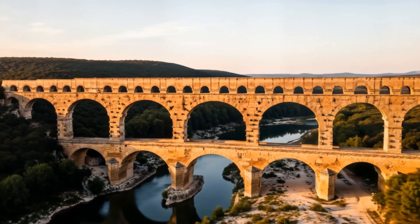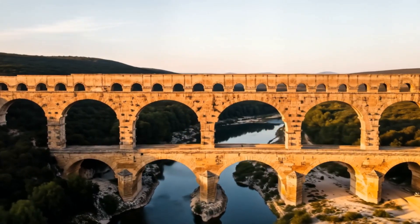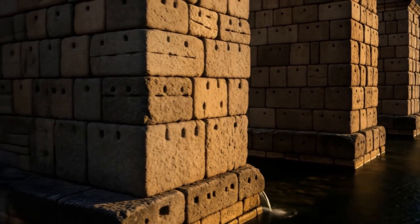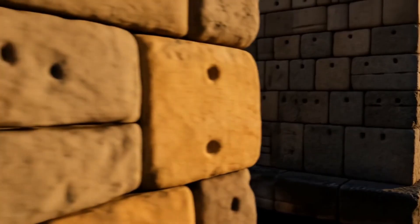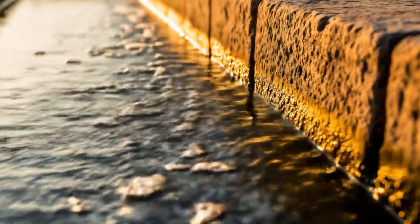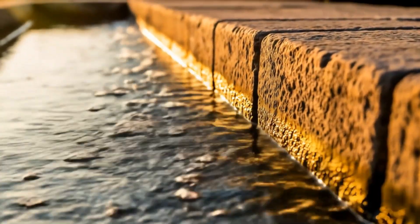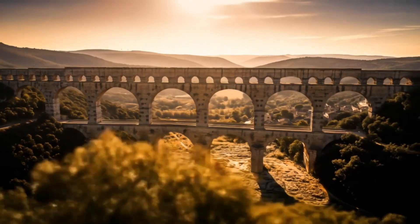I'm standing here at the Pont du Gard and I can't help but wonder how on earth did the Romans build this? Imagine constructing a water system so advanced it would challenge modern engineers 2,000 years later. That's exactly what we're looking at — a feat of engineering so precise, so vast, and so ahead of its time that it still leaves experts scratching their heads today.